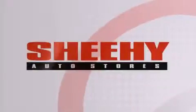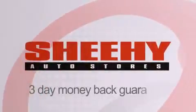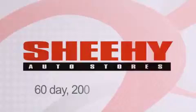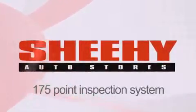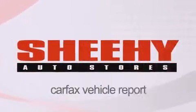Every Sheehy Select used vehicle comes with a three-day money-back guarantee, 60-day 2,000-mile warranty, passes a state inspection, and our 175-point inspection system, and comes with a Carfax vehicle report.